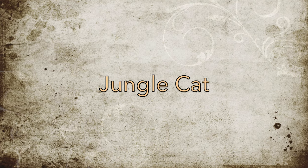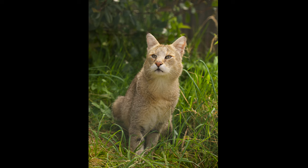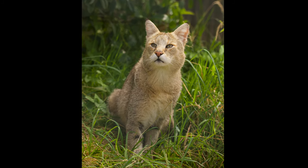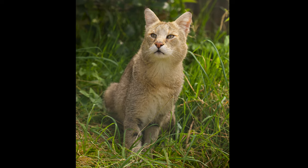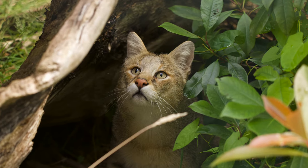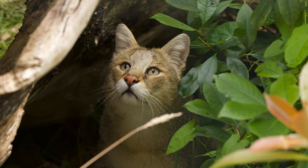Jungle cats are another rare exotic cat, and only three UK collections house them. These collections are The Big Cat Sanctuary, Ark Wildlife Park, and Wingham Wildlife Park. The Big Cat Sanctuary is the only collection that I've managed to visit out of the three, and they are home to a male jungle cat named Jack.